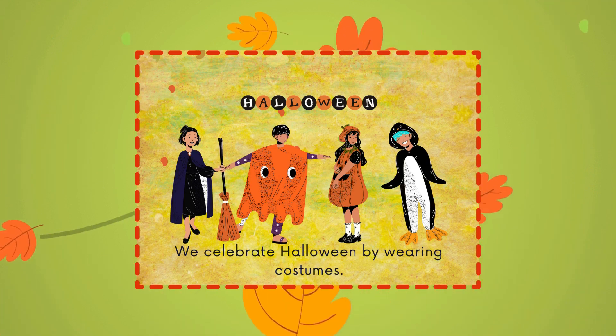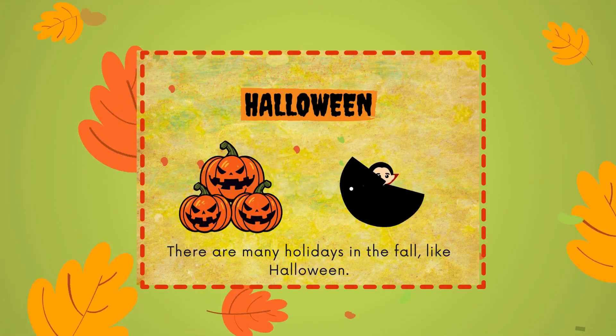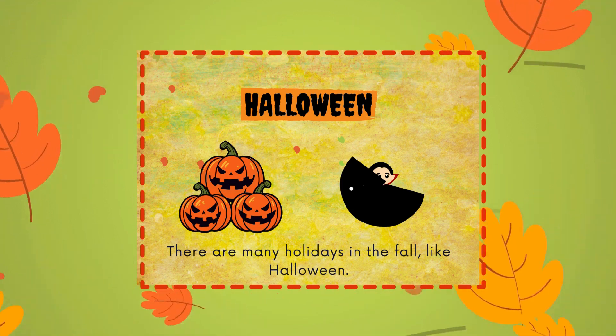We celebrate Halloween by wearing costumes. There are many holidays in the fall, like Halloween.